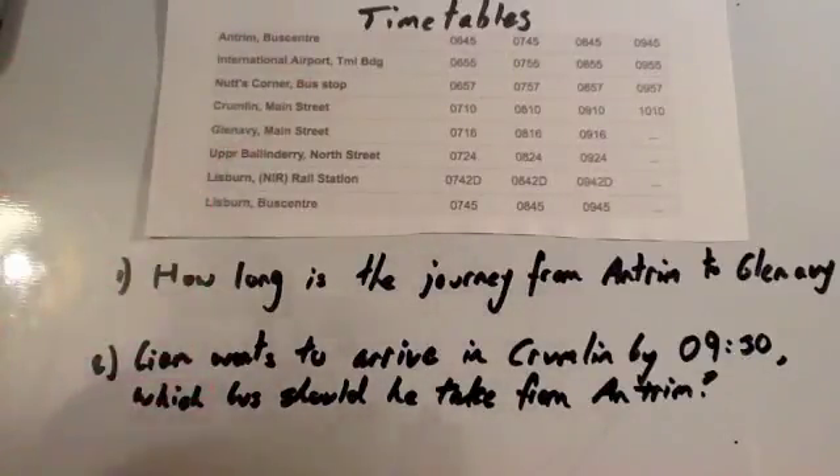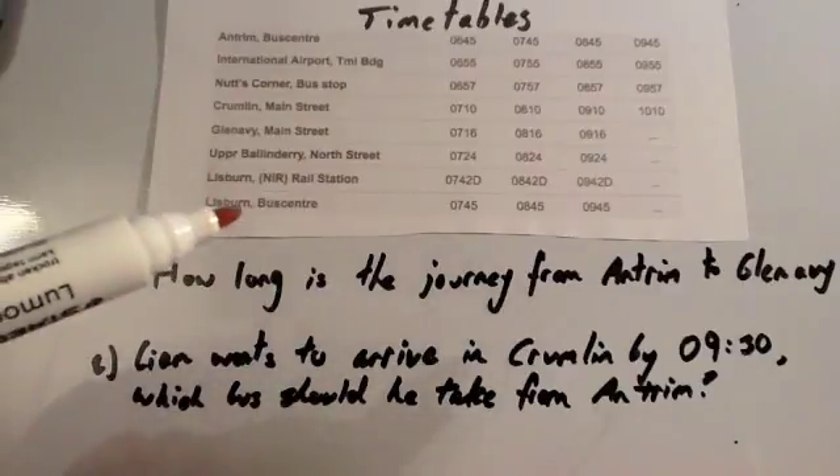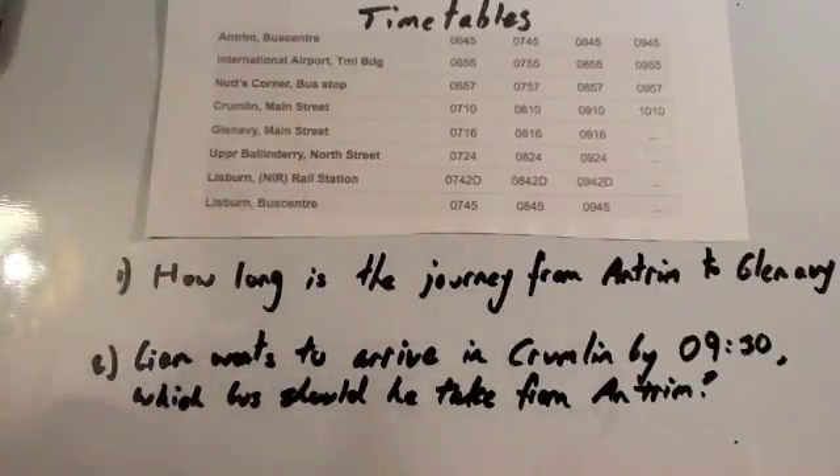We're now going to look at timetables. Here we've got a bus timetable for the Antrim to Lisburn route in Northern Ireland, and we've got two questions we're going to answer.